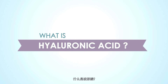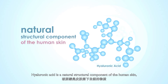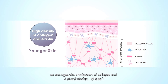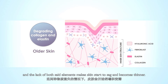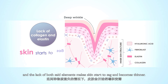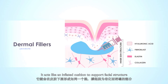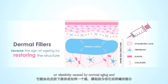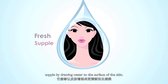What is Hyaluronic Acid and why do we need it? Hyaluronic Acid is a natural structural component of the human skin and can be found in connective tissue throughout the human body. As one ages, the production of collagen and Hyaluronic Acid becomes slower every year, and a lack of both said elements makes skin start to sag and become thinner. When Dermal Filler is injected, it acts like an inflated cushion to support facial structures and tissues that have lost volume or elasticity caused by normal aging, and it keeps one's skin looking fresh and supple by drawing water to the surface of the skin.